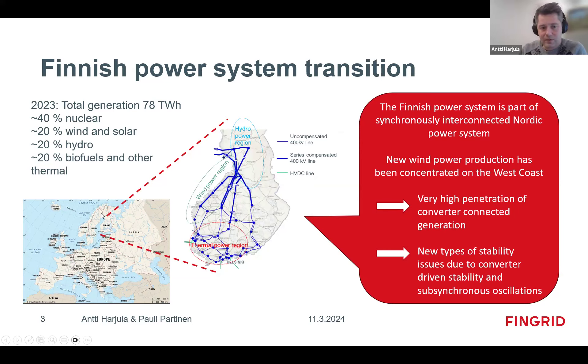In the north we have two 400 kV AC connections to Sweden and a 220 kV connection to Norway. On top of that we have HVDC connections in the south — to central Sweden and to Estonia on the south coast.